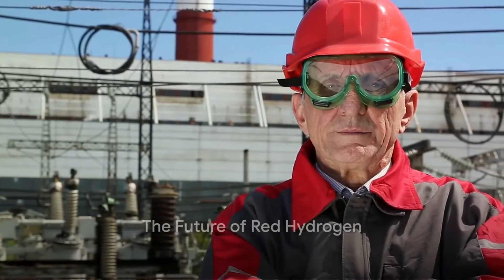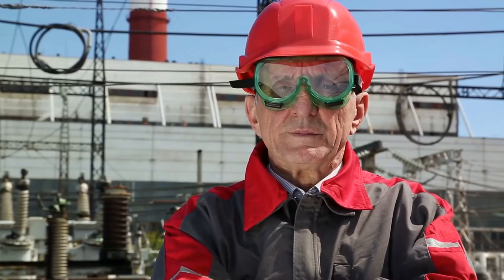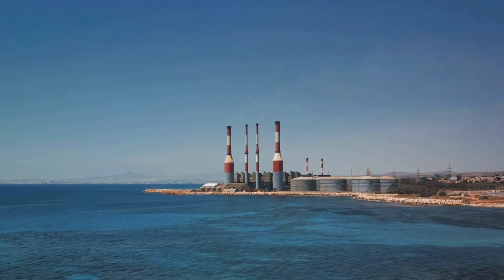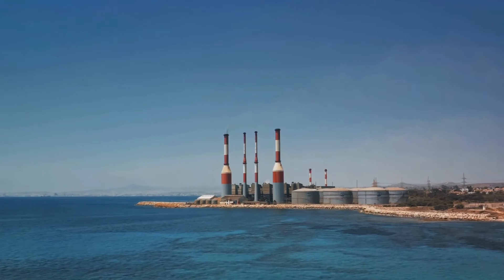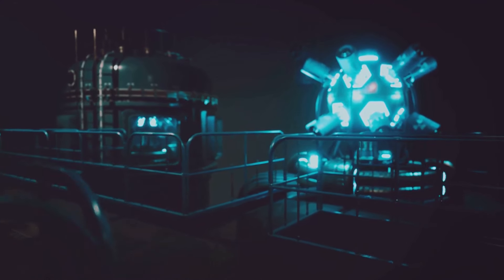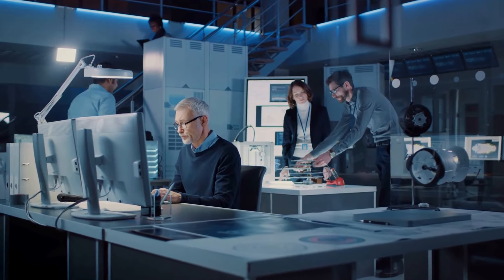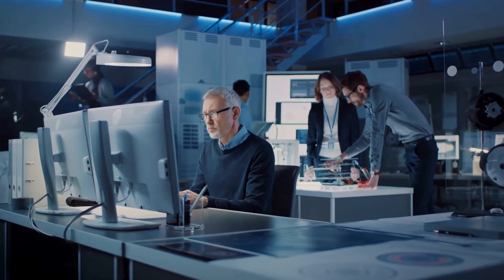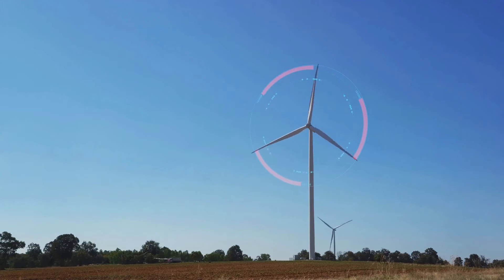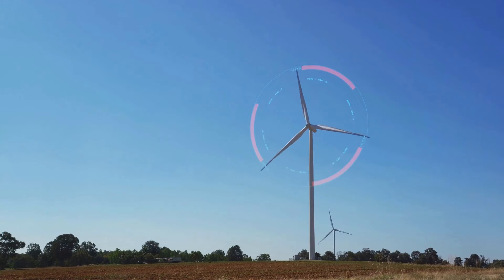We've learned what red hydrogen is and how it's made, but what does the future hold? The potential of red hydrogen is vast — it offers a pathway to achieve carbon neutrality, a goal that is becoming increasingly important in our fight against climate change. By using nuclear power to produce hydrogen, we can generate energy without releasing harmful greenhouse gases. This gives red hydrogen a significant role in heavy industries and transport where electrification is challenging. Companies are emerging with innovative solutions, investing in research and development to optimize production and reduce costs. Red hydrogen could reshape our energy landscape, acting as a catalyst to a more sustainable and resilient energy system.